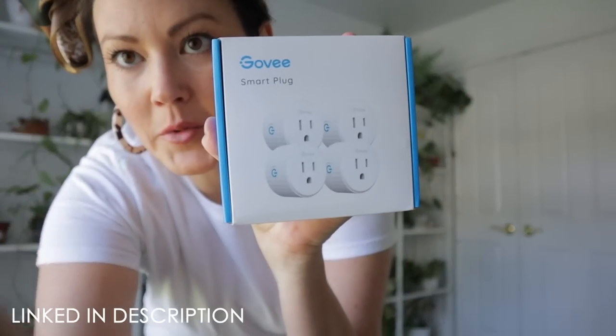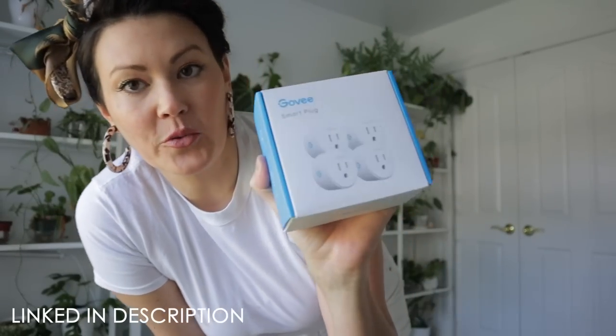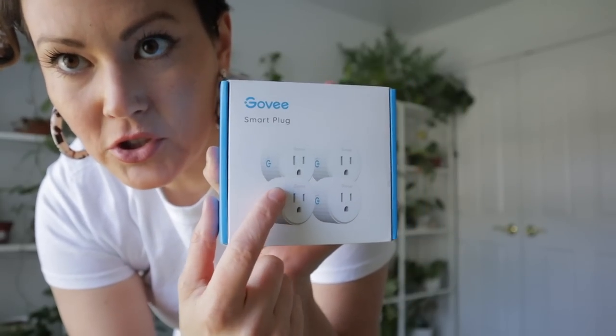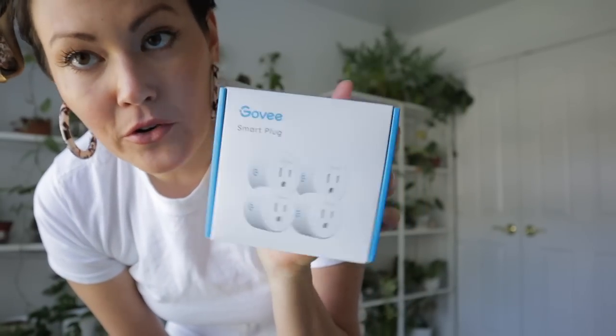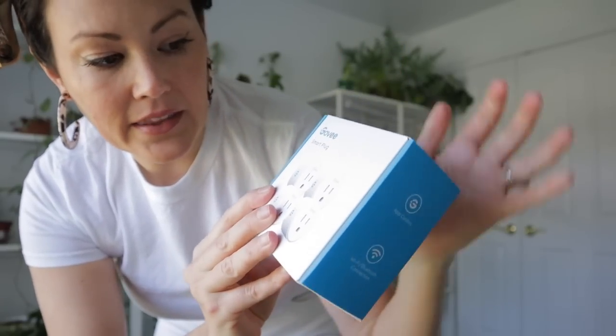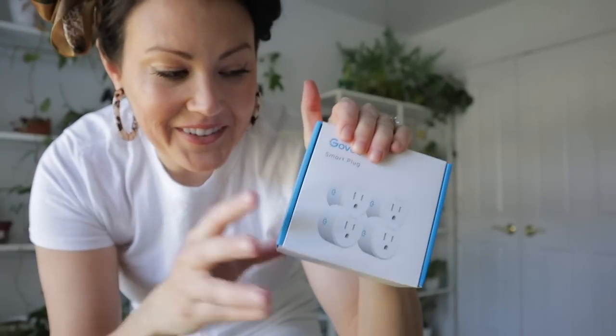I also want to point out I'm going to be using these smart timers for all of my lights. They're great because they have a three-prong plug, not just two-prong. You can set them up using an app on your phone to turn them off, turn them on, and set schedules. I like that they come in a pack of four. I ordered them on Amazon — again, everything's linked.